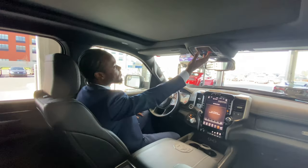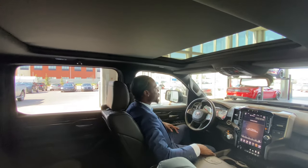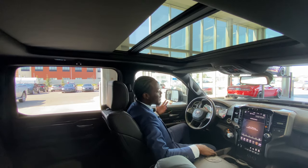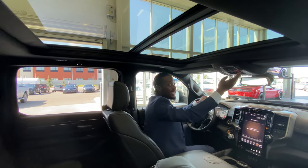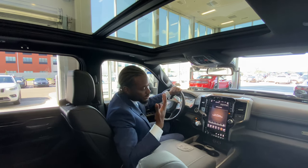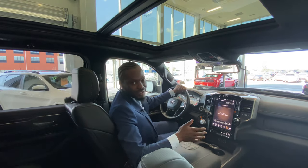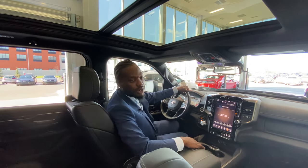There's a full panoramic sunroof that extends all the way to the back, so you can enjoy those warm summer days or get a nice breeze. With the push of a finger you can open it up, and the rear window manually opens to let some air in the back as well. This thing is just equipped with so many options.